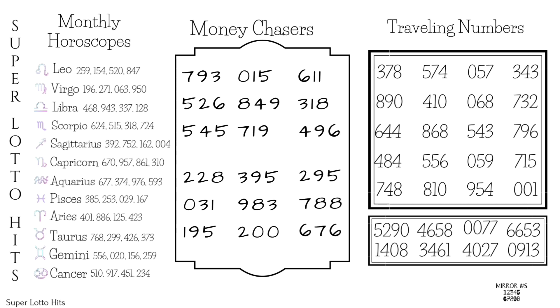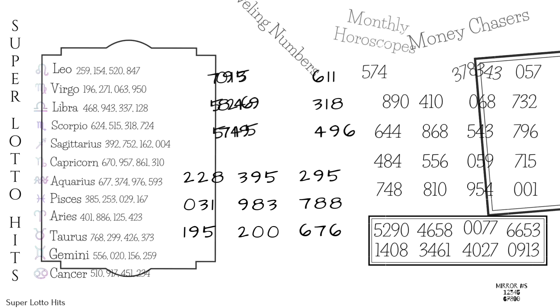Moving over to the traveling numbers: 574, 410, 556, 715, 810, 954. And then for the pick 4: 1408 or 1403.